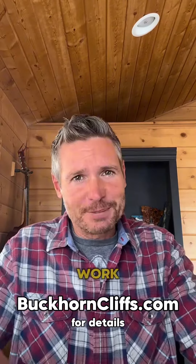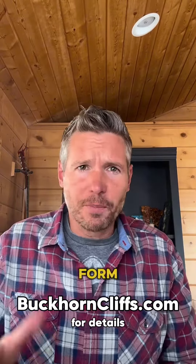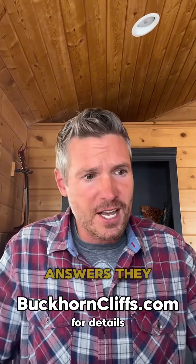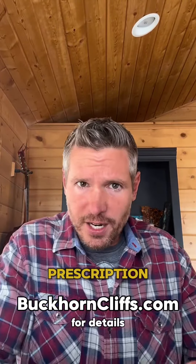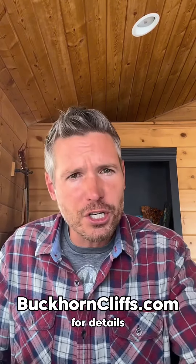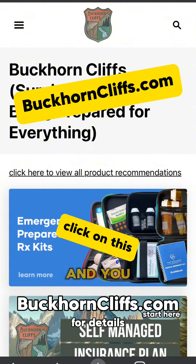But how does it work? After you place your order online, you fill out a medical intake form that allows you to have a qualified medical provider review your answers. They issue the prescription and fulfill the prescription and mail you the entire kit. You can use code BUCKHORN to save $30 and you get free shipping.